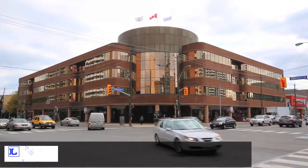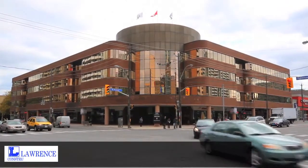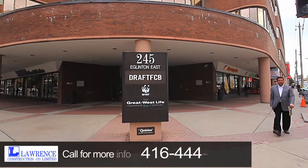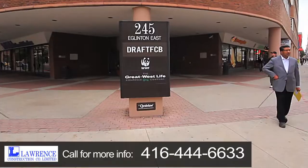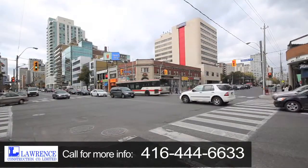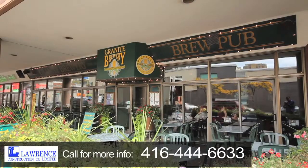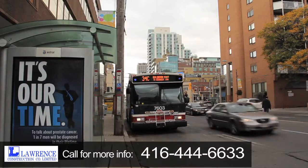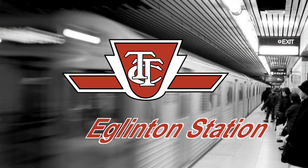This modern and prominent office and retail complex is located in Midtown Toronto at 245 Eglinton Avenue East, on the southeast corner of Mount Pleasant and Eglinton. This high traffic area features an abundance of shops, restaurants and entertainment venues. Public transit is immediately available outside the building and the subway is a convenient short walk away.